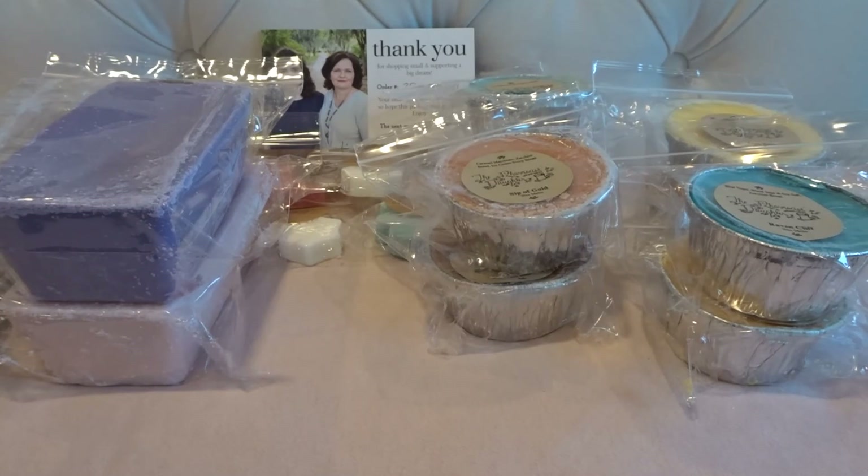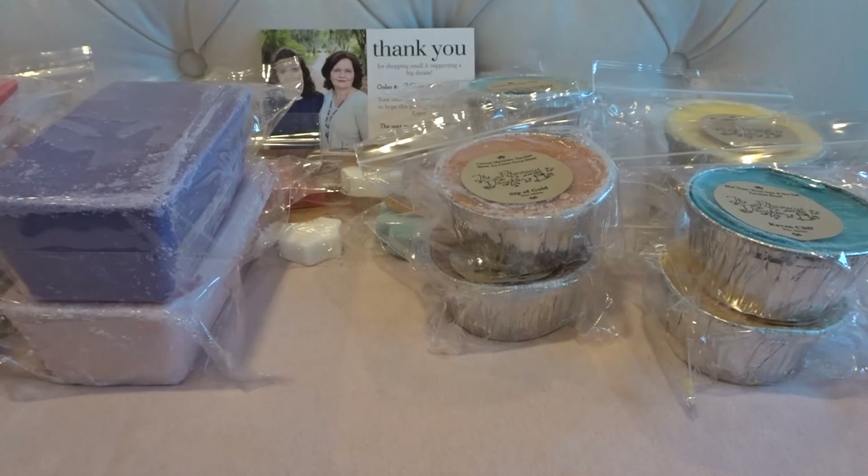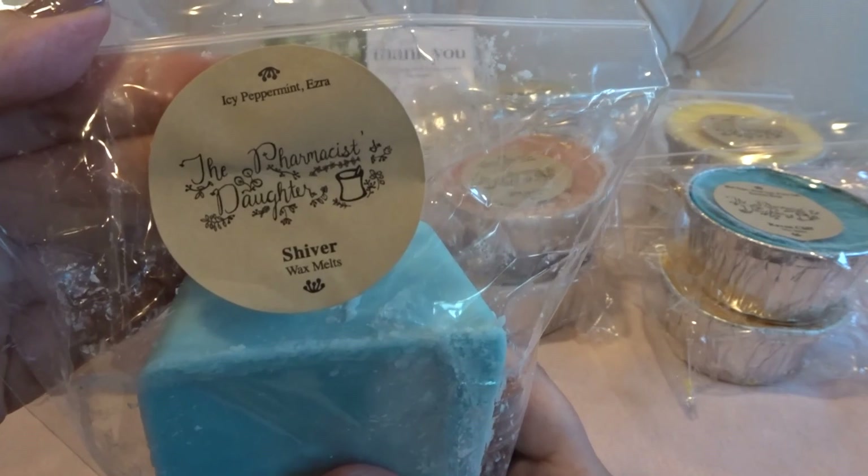This is Mint Cookies — sugar cookie royale, butter mints, marshmallow, and peppermint. You definitely get the butter mint and that sugar cookie royale. I get some creamy marshmallow too. It's hard to distinguish the butter mint from the peppermint, but I do get a strong dose of that peppermint note. It's basically a sweet creamy peppermint slash butter mint with a touch of cookie — really good for nighttime melting or in the living room.